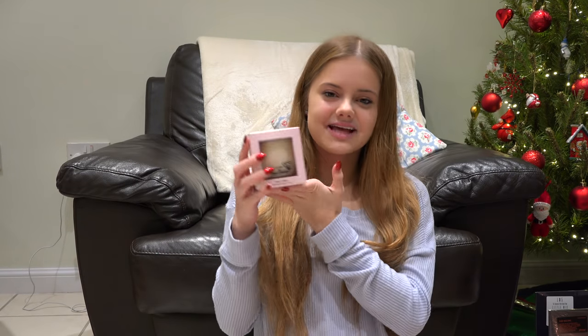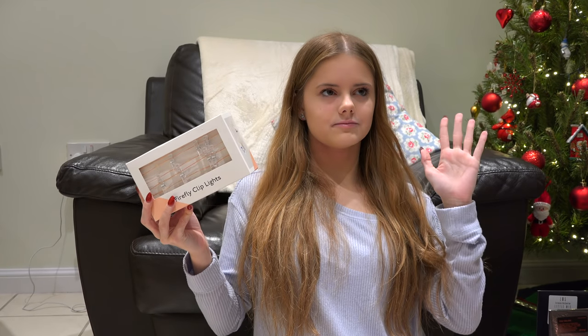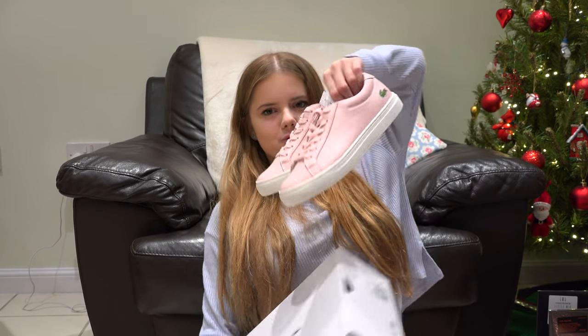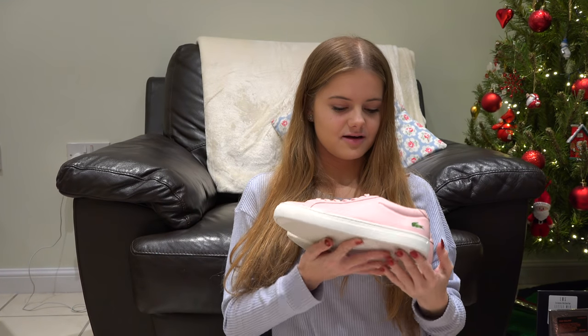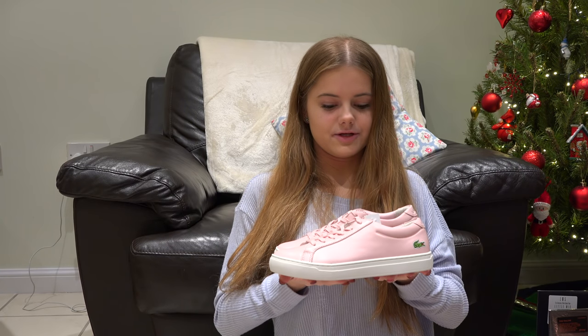I also got a Gilly Hicks candle — it smells so good and I really like candles. I got some fairy lights for my bedroom too — I'm planning on redecorating a little bit so that's going to be handy and make my room so cute. And I got these shoes — they're like little pumps but they're criss-crossed and they're pink, and I love them. They even smell good.